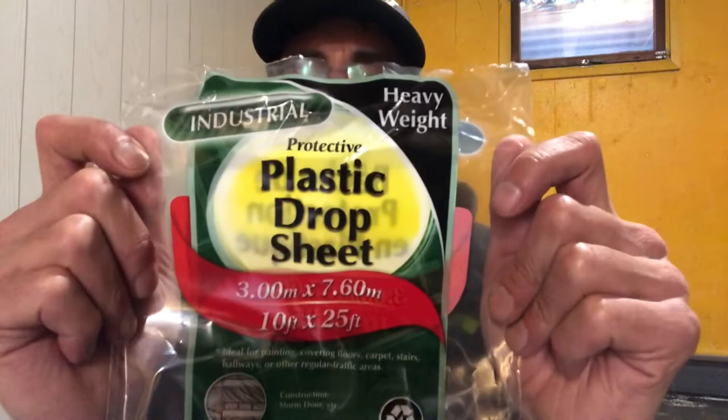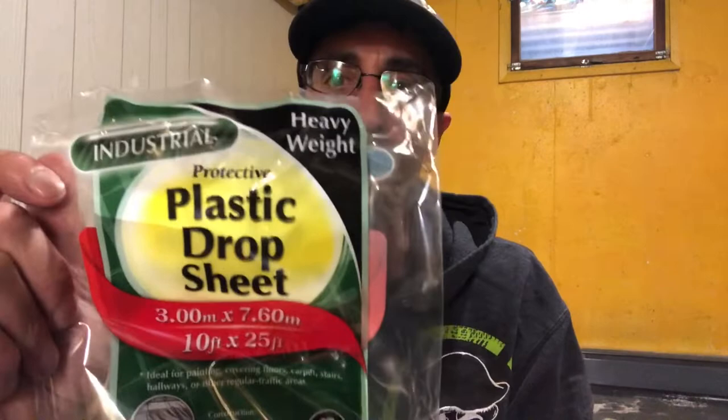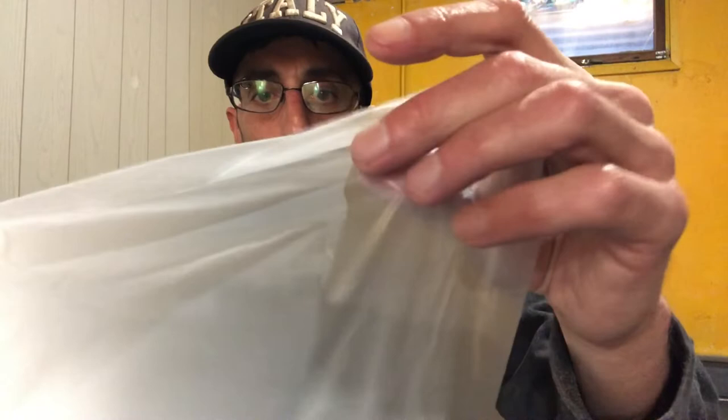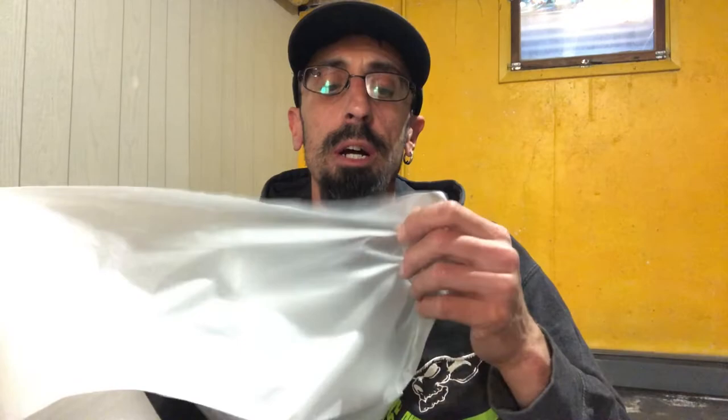This is the plastic I'm going to be using — Painter's Drop Sheets. They come in different thicknesses, and this is 10 by 25 feet. I have two rolls of this. It's not super, super thick, but it's definitely going to be enough with the LED lights and the heat register to keep this greenhouse nice and warm. For those of you at home who want to do something like this, a pack of this at Canadian Tire was about $13 — very cost efficient.